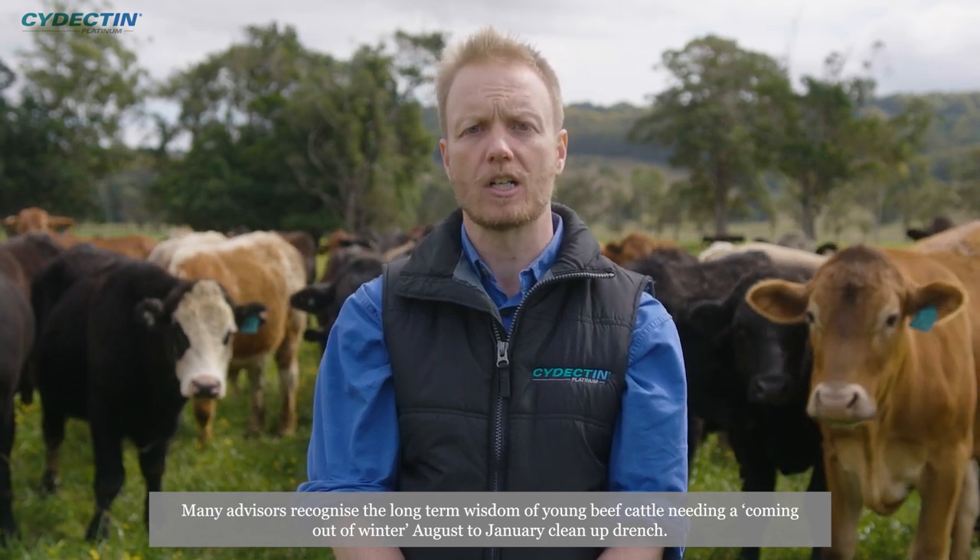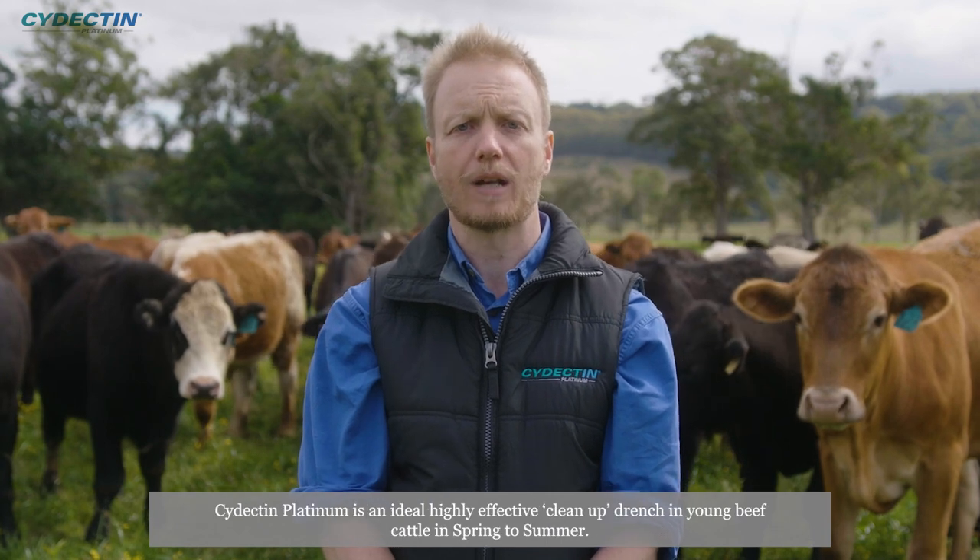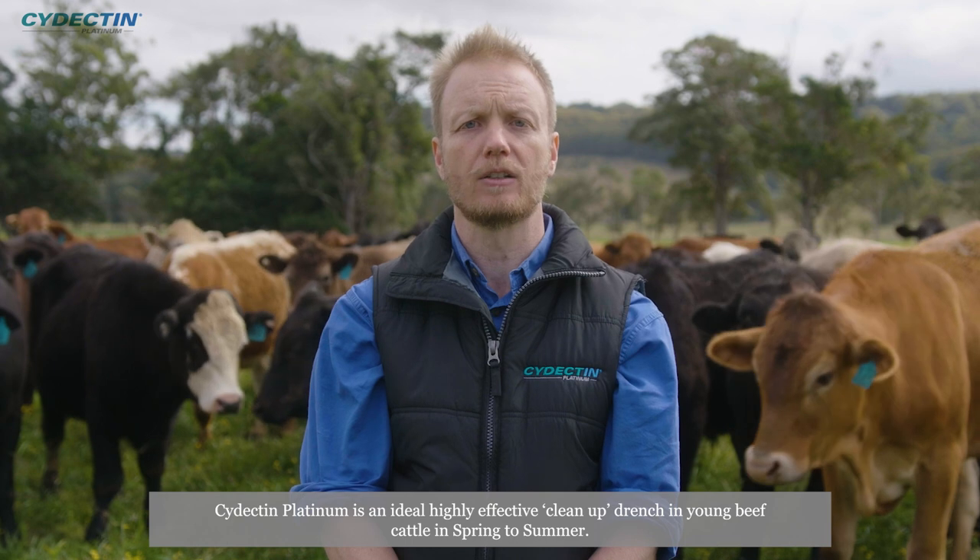Cydectin Platinum is the new standard for pour-on worm control in young calves and around weaning. Many advisers recognise the long-term wisdom of young beef cattle needing a coming-out-of-winter August to January clean-up drench. Cydectin Platinum is an ideal, highly effective clean-up drench in young beef cattle in spring to summer.